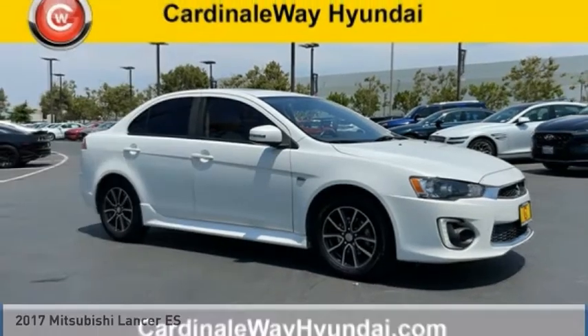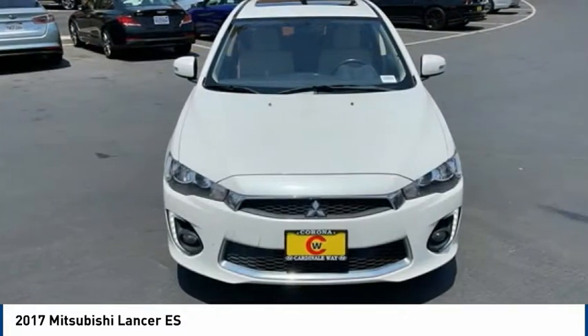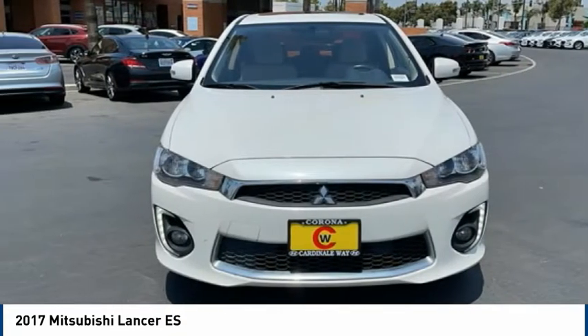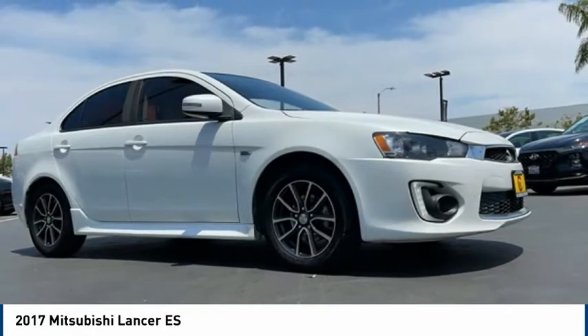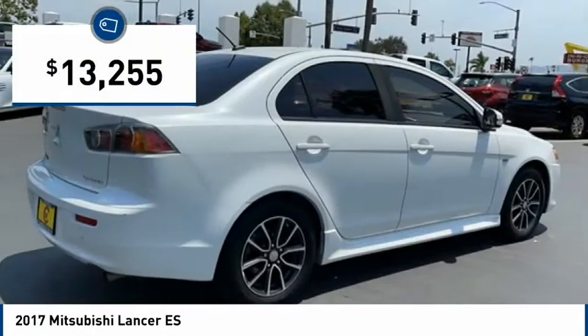Take a look at the 2017 Lancer. Lancer's advanced transmissions, MIVEC engines, and racing-inspired magnesium paddle shifters make every twist and turn an opportunity for fun. Combine that with seven standard airbags and you'll see that safety and exhilaration come standard, and it is priced below $15,000.